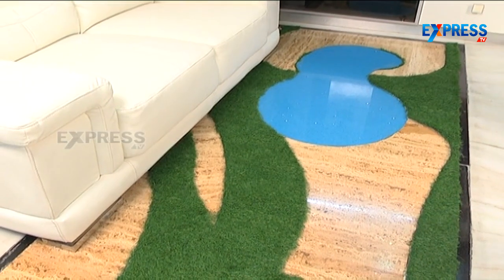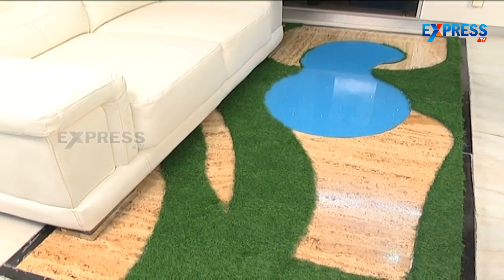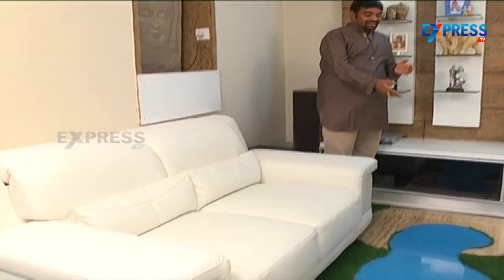For the water pond appearance, we have used blue silestone, giving it the look of a small zen garden or water pond. Even though it is an apartment, as soon as you enter, you will find a natural feel — the waterfall, the grass floor — all natural elements.